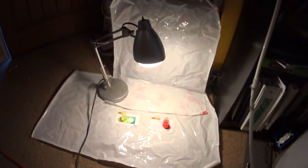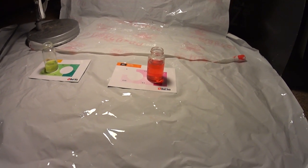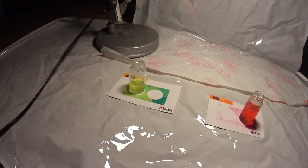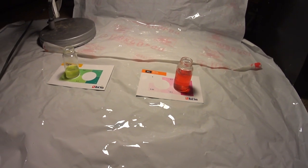Alright guys, hopefully week 6 we'll start accumulating some nitrate, the nitrites hopefully will start to drop, and the ammonia will stay stable around zero. So that's our next step — we're getting there. Alright guys, later on.